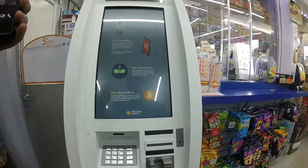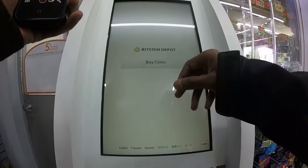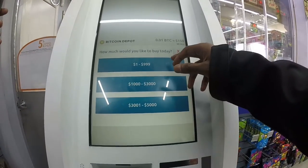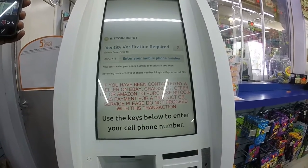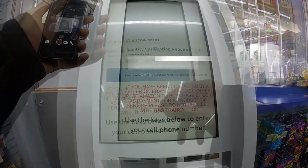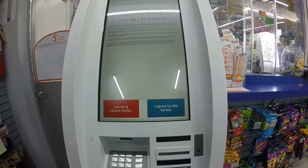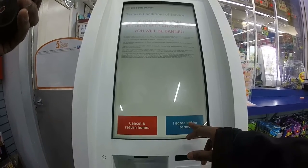You will then be taken to a page showing the rest of the instructions: scan your wallet, deposit your cash, and receive your Bitcoin. This ATM only allows you to buy Bitcoin, so let's click on buy coins. Next, select the amount of Bitcoin you want to buy — I'm going to select the first option, which is $1 to $999. Purchases over $1,000 require an ID. Next, identify yourself by entering your cell phone number and click continue. You should then be taken to the terms and conditions page — it says if you share your account with anyone else you will be banned. Go ahead and click I agree to the terms.